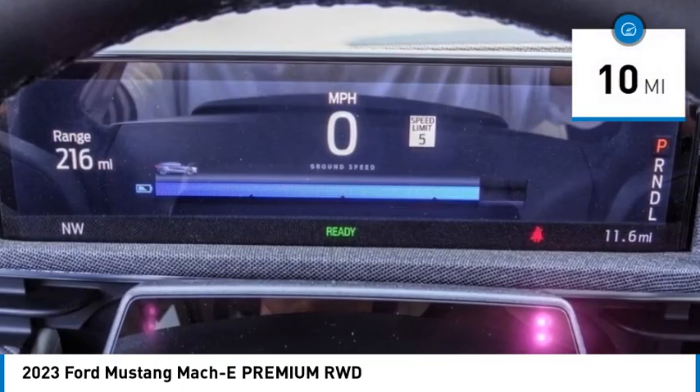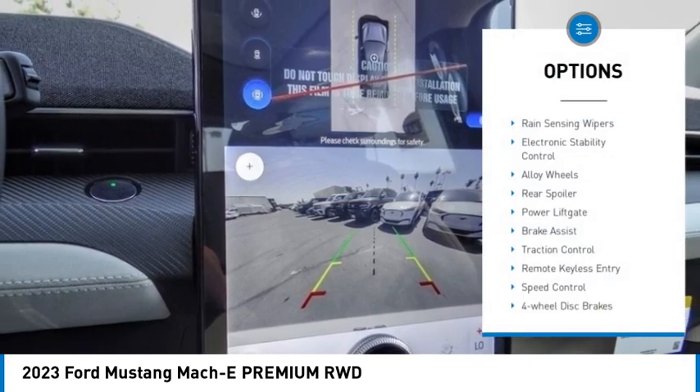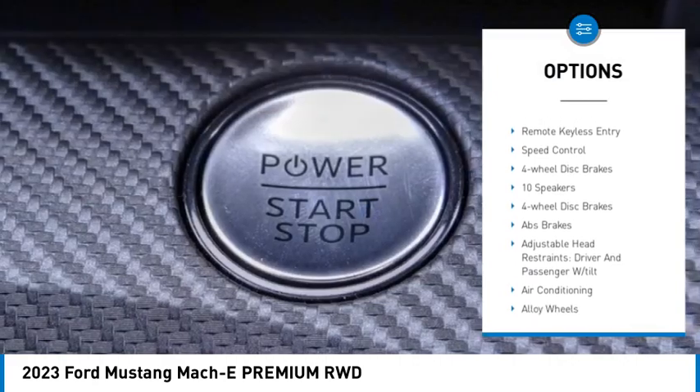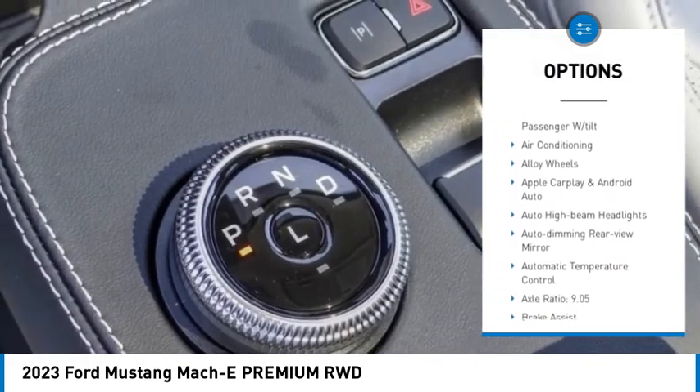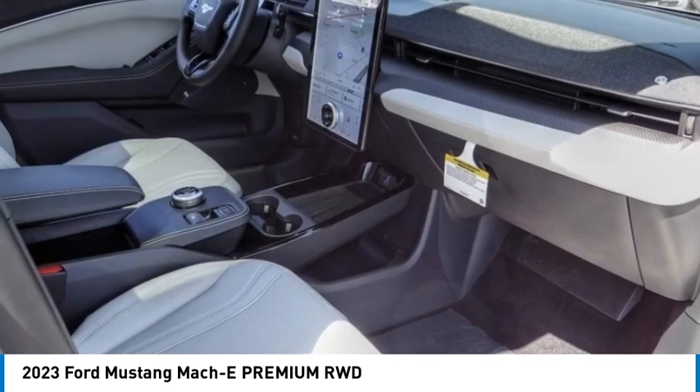This vehicle has less than 100 miles. Here are some of this vehicle's great options: rain sensing wipers, electronic stability control, alloy wheels, rear spoiler, power lift gate, brake assist, traction control, remote keyless entry, speed control, four-wheel disc brakes.